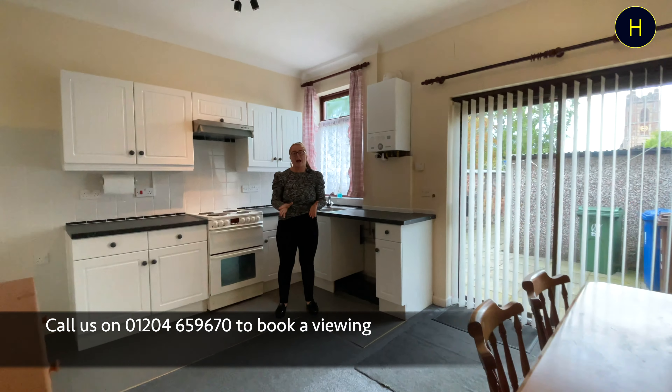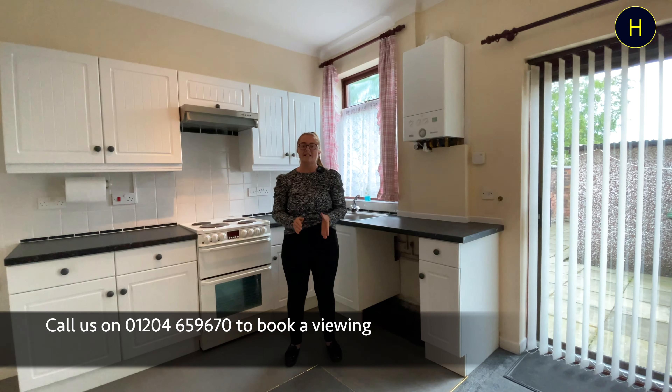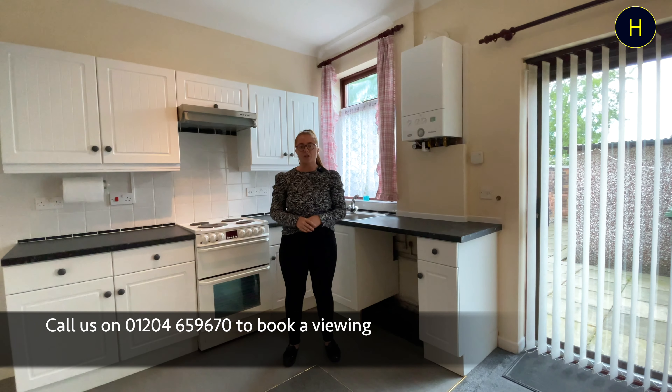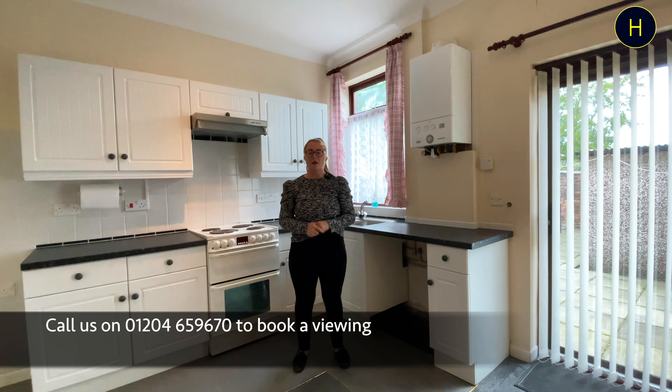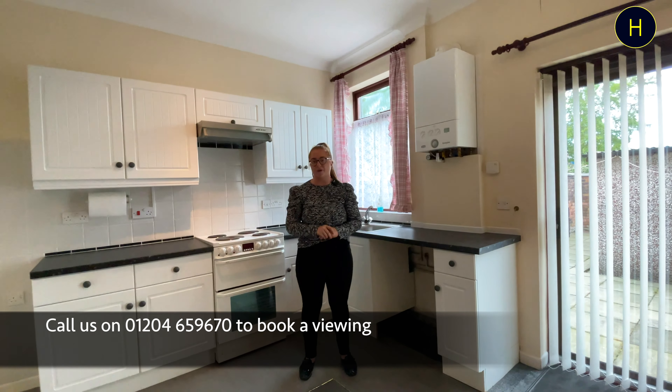Thanks for watching this video guys, I hope you've enjoyed it. This will not be on the market for long, so if you are interested in viewing this property please give our branch a call at 01204 659 670 or email katie at herisonsnet.co.uk.